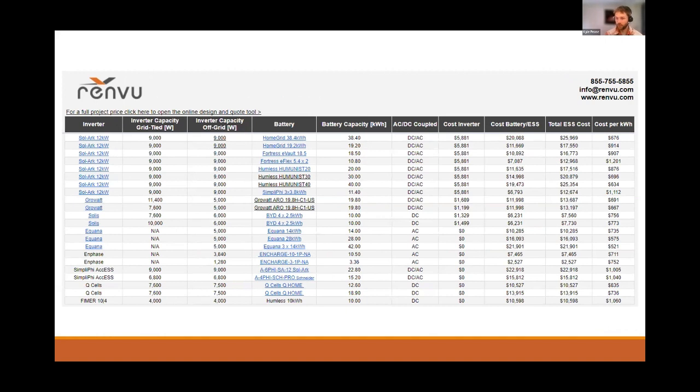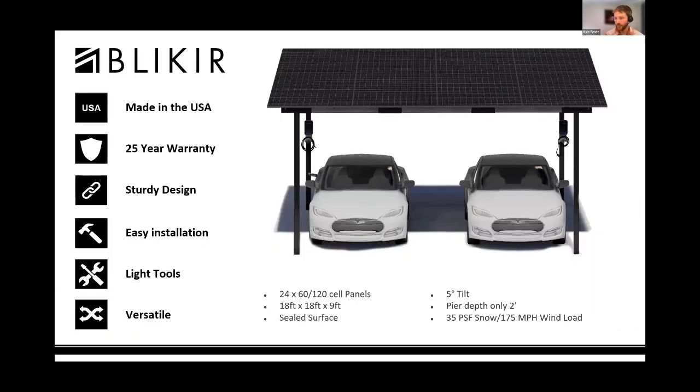I'd like to mention our BLIKIR residential carport offering. This is a great way to expand existing solar systems or as an alternative solution when you're unable to install solar on your existing roof. Shown here is the two-car carport; there are also options for a one-car and a tandem solution which has a shared column, so you can connect multiple two-car solutions to fill up as many spaces as you need.